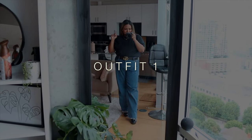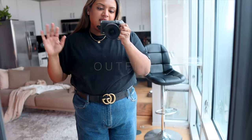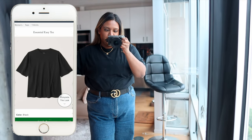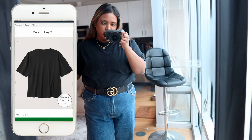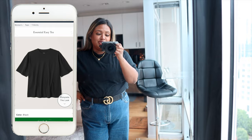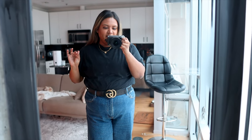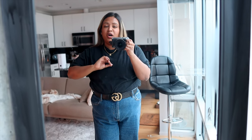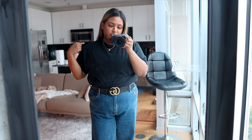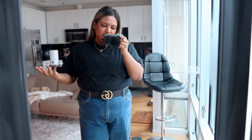Outfit number one — I have two Abercrombie pieces on. First is this black tee, a basic black t-shirt in size extra large. If you're looking for really good quality basic tees, this is great. I have one in black and one in white; they also have gray, nudes, and so many neutral colors that go perfectly with so many outfits. I'll definitely pick up a few more — get these when they're on sale for a better deal.